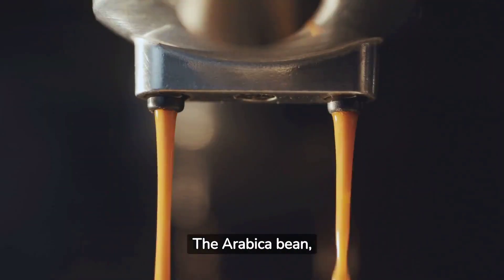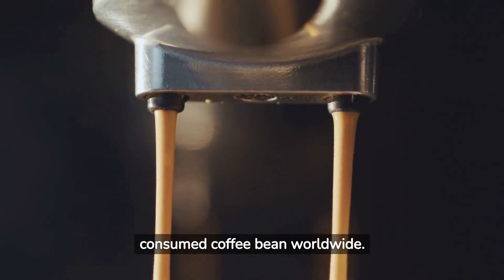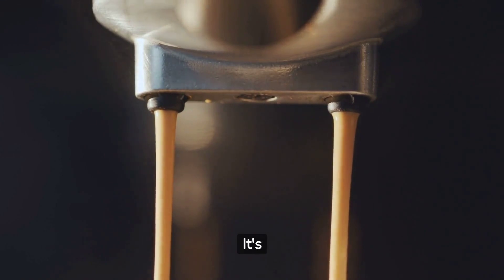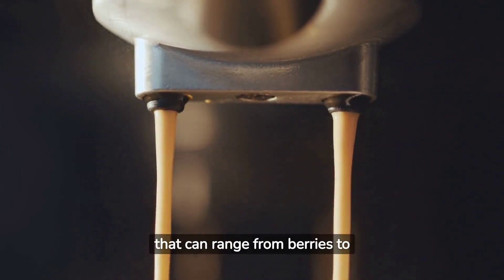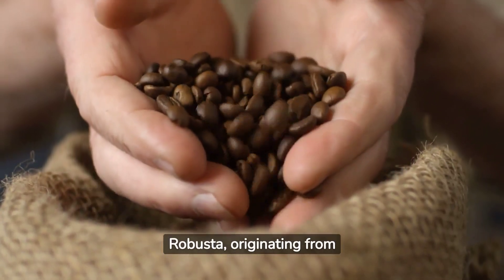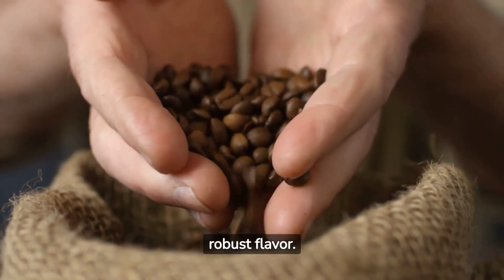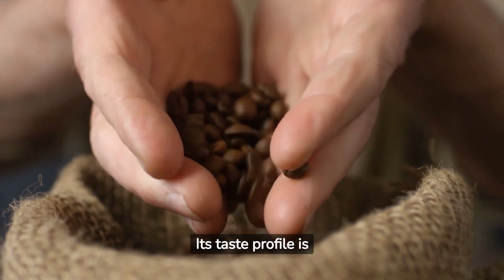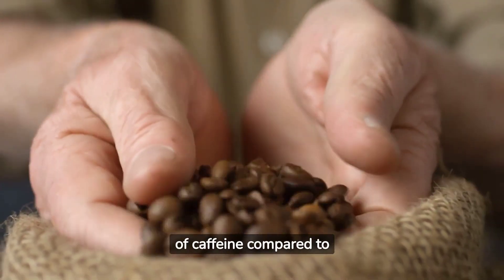The Arabica bean, named after the mountains of Arabia, is the most widely consumed coffee bean worldwide. It's appreciated for its smooth, sweet taste and complex flavors that can range from berries to nuts. On the other hand, Robusta, originating from sub-Saharan Africa, is known for its bold, robust flavor. Its taste profile is often described as earthy and bitter, with twice the amount of caffeine compared to Arabica.